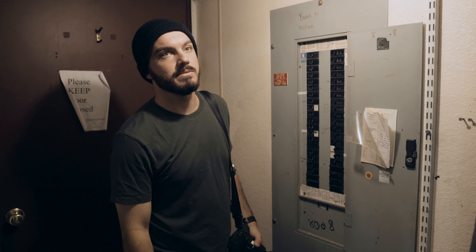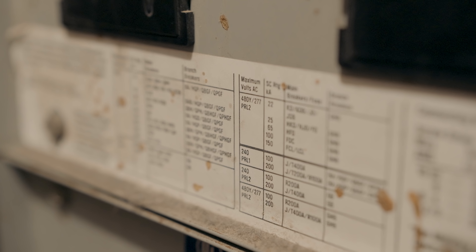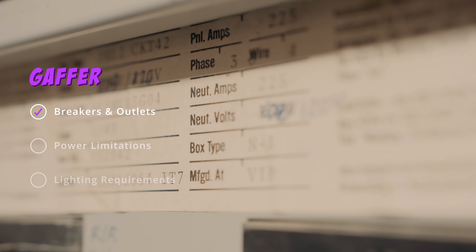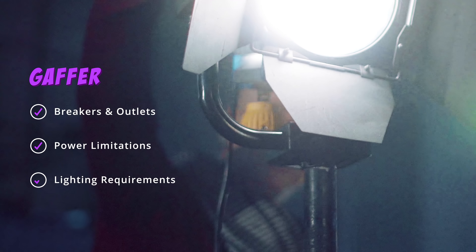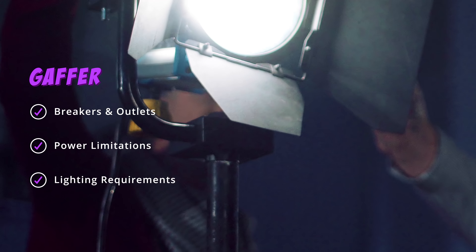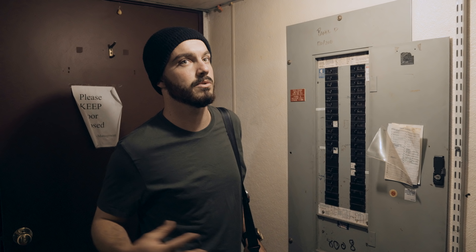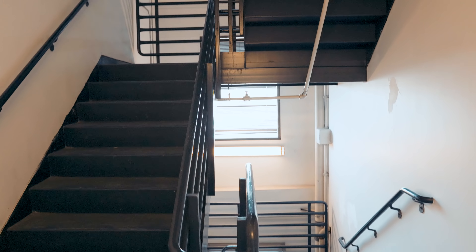One of the most important things for grip and electric is knowing where our breaker boxes are and what our total wattage draw is. Here we have 225 neutral amps — that's the maximum wattage we can pull from this box. Certain lights, like a 10k or 20k, draw a lot more watts, so this box isn't capable of that. We would actually have to find an external source for power. There are a few concerns: the elevator being a little bit smaller than we thought, the corridor being a little more sparse and sterile than we envisioned.